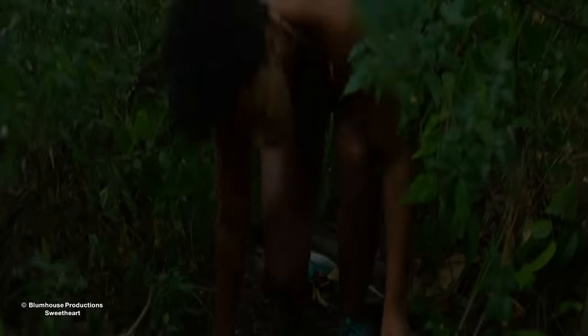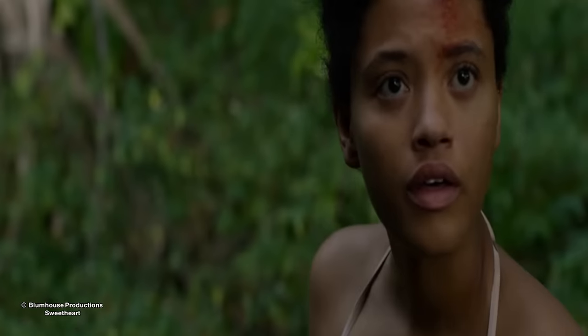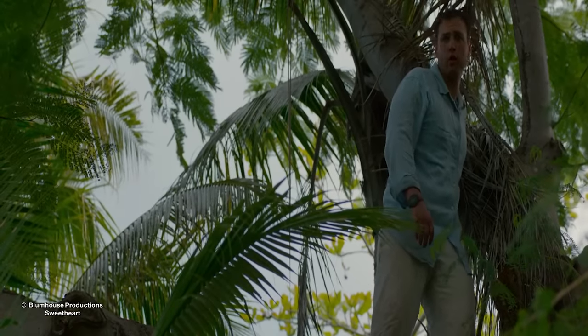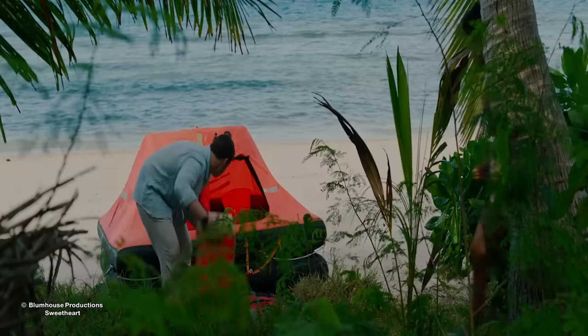It's the next morning. Jen gets down from the tree where they spent the night, urging Lucas to get down too, but he's hesitant. Jen assures him she hasn't seen the monster during the day, so he eventually gets down and they go to the beach. Together they catch some fish, smoke them, pack their things, and get onto the raft.